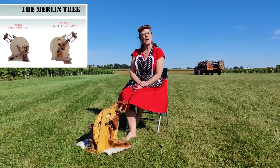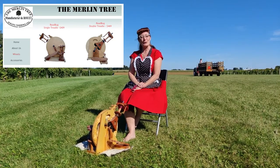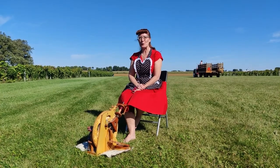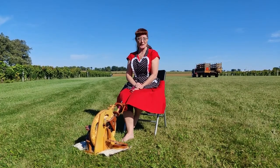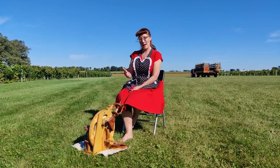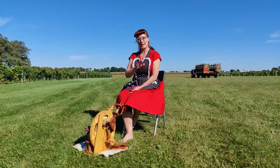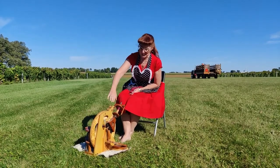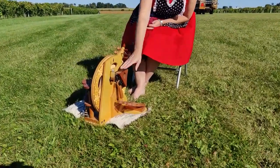The wheel that I'm using is my Merlin Tree Road Bug. This is a wonderful little wheel to take on the road for a number of different reasons. One, it's inexpensive — this is probably one of the best travel wheels if you're looking for something that is economical and has a lot of features and functionality. One of the things that I like about the Merlin Tree Road Bug is the fact that you can purchase it either as a single or double treadle, and I do have the double treadle on this one.